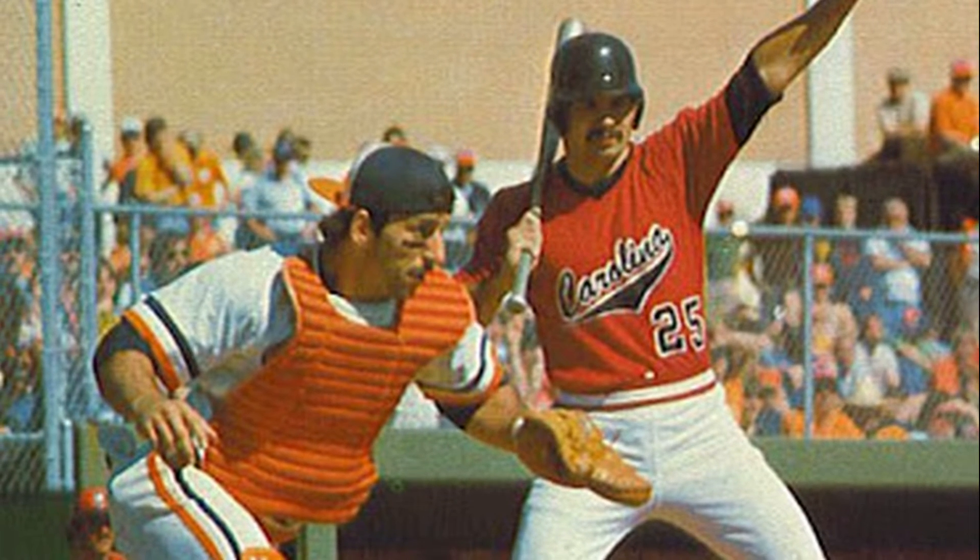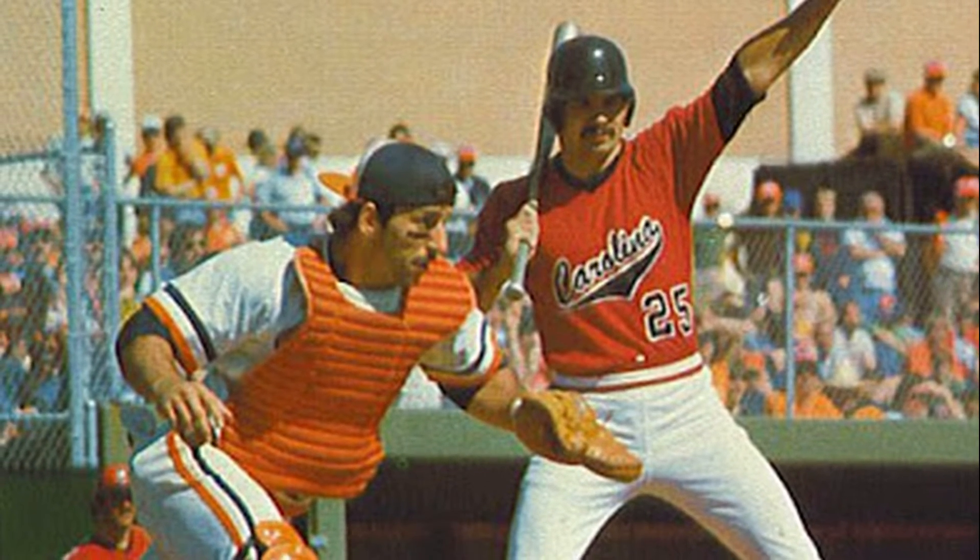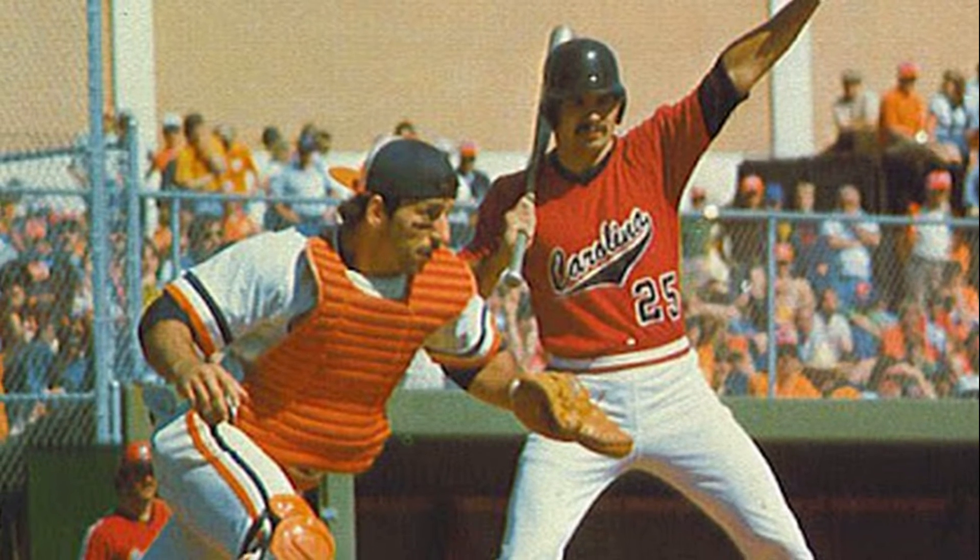Today's photos are from the 1979 baseball season and is part three of four in this series from 1979.